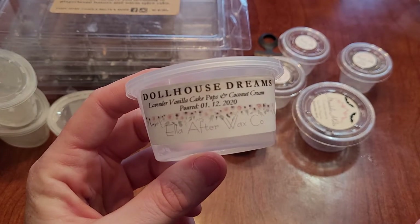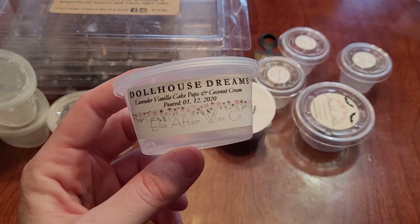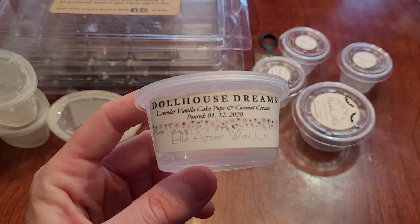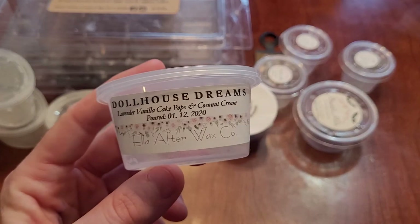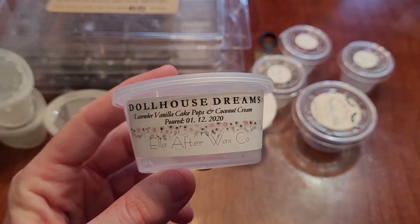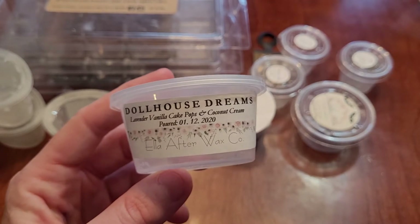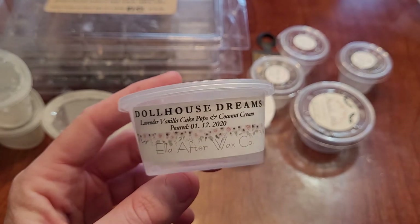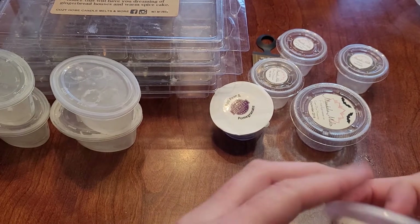This is Dollhouse Dreams, which is lavender, vanilla, cake pops, and coconut cream. This is such a nice scent — it would be my bedtime blend, just a nice, light, cakey scent. This one is not overly strong, and I don't want it to be because it's definitely a bedroom scent. I have repurchased this and would repurchase it again — it's very nice. It lasted only probably about eight hours, but I got what I wanted out of it.